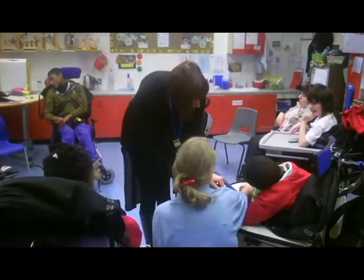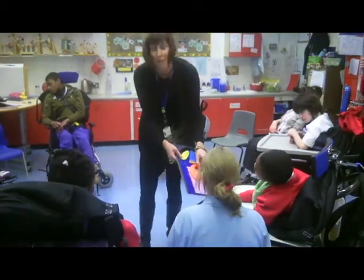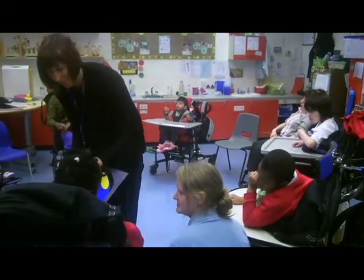He's very tactile, so he likes all the tactile books, and he definitely understands that that's a story because he wants more. We do a variety of stories. We incorporate a bag book within the session, but we also use pop-up books, books that make sounds, and rhymes. We normally gauge it on the session itself, depending on how the children were that particular day. So we normally do one bag book, a follow-up with a couple of pop-up books, and some rhymes to finish.